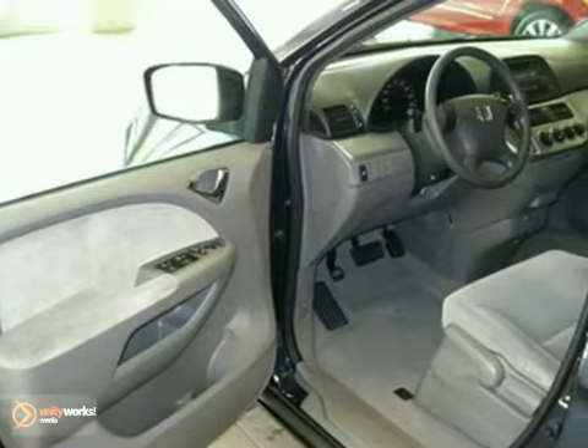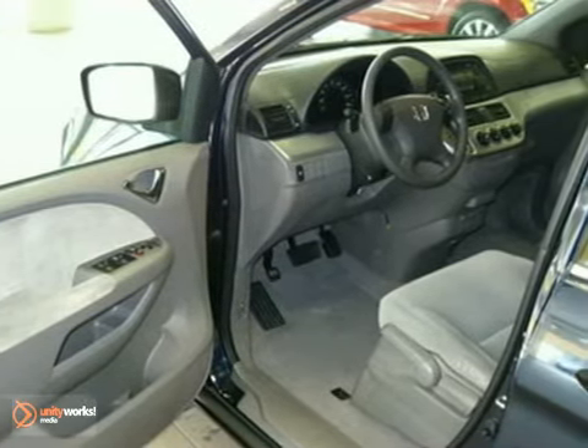This vehicle has a blue exterior, a gray interior, and comes with some fabulous features.